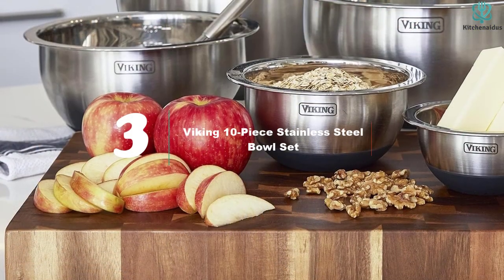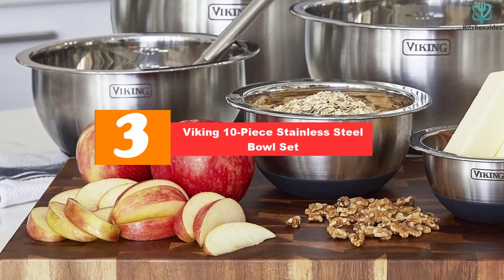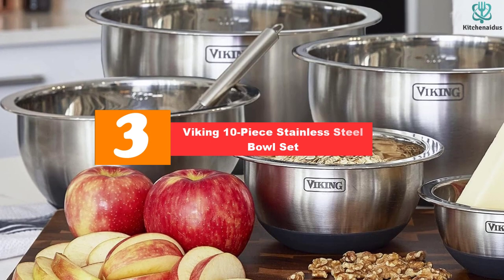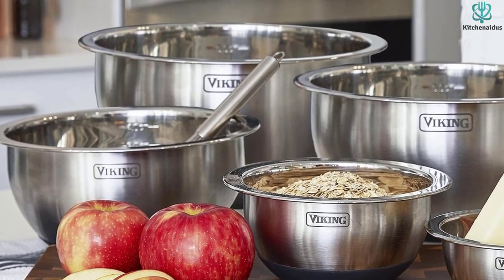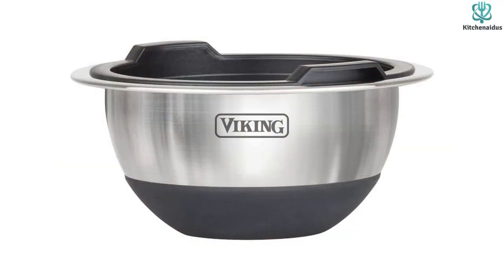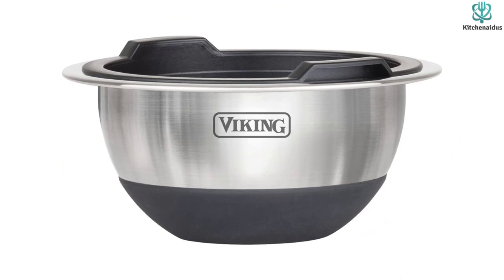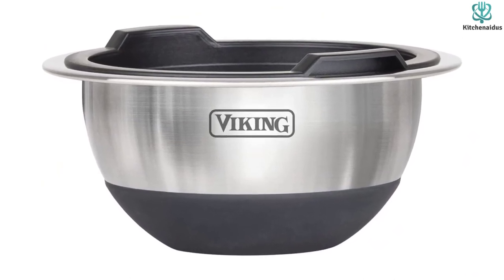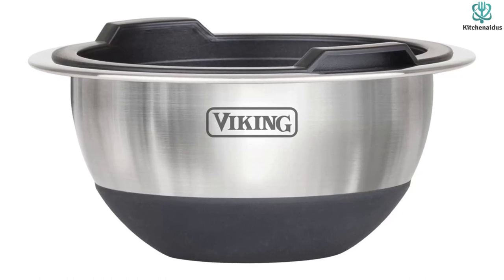At number 3, we have the Viking 10-Piece Stainless Steel Bowl Set. You know them and love them for their large appliances, but this 10-piece mixing bowl set from Viking is also worthy of being in your kitchen. Made out of durable stainless steel, these bowls are lightweight, safe to store in the fridge or freezer, and can be used as a double boiler. This set comes with 5 bowls and 5 accompanying lids, all of which nestle into each other — even the lids — for foolproof storage.